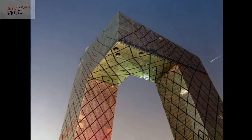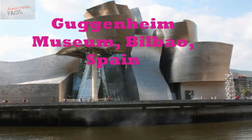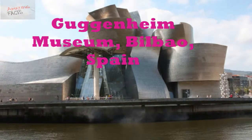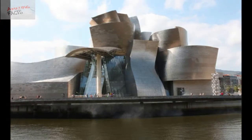Number 5: Guggenheim Museum, Bilbao, Spain. The Guggenheim Museum in Bilbao city of Spain is a groundbreaking modern architectural marvel. The museum was officially opened in October 1997. It was designed by famous American-Canadian architect Frank Gehry.